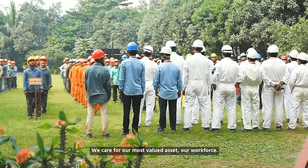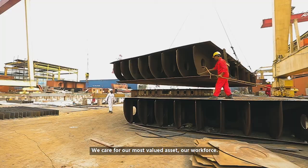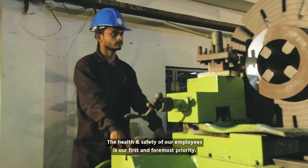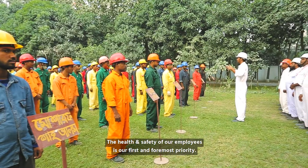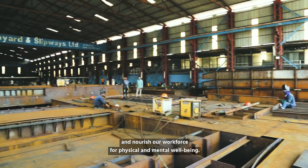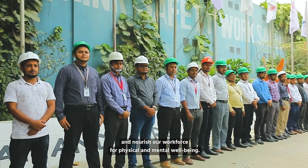We care for our most valued asset — our workforce. The health and safety of our employees is our first and foremost priority. We provide the required safety measures and nourish our workforce for physical and mental well-being.